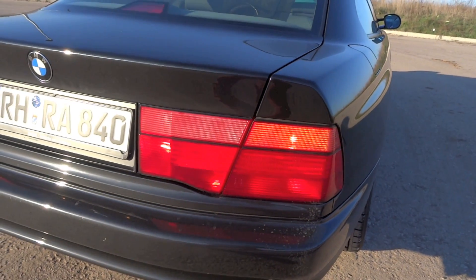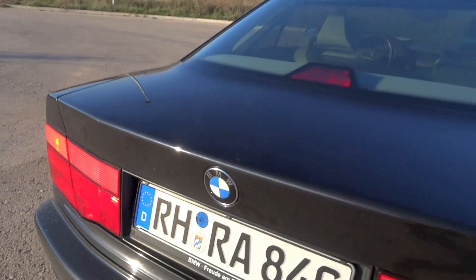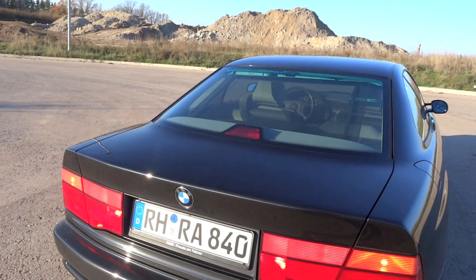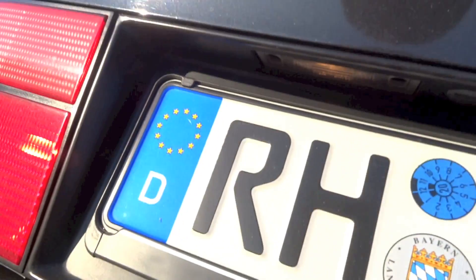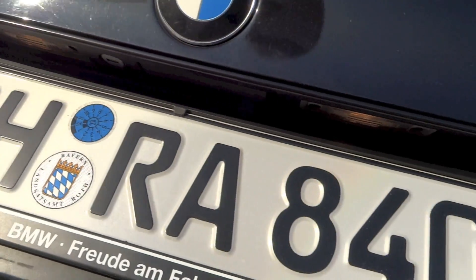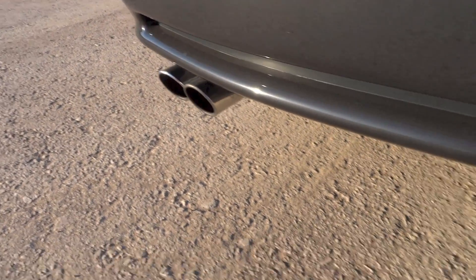The 8 series is a rear-wheel drive vehicle. Exterior features of this 840Ci include manual levelling halogen projector pop-up headlights, front and rear fog lights, indicators on the front fenders, body-coloured M-Technique side mirrors, unpainted door handles, and quad exhaust pipes.